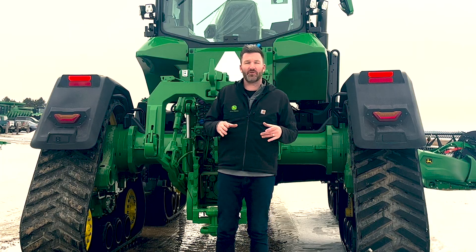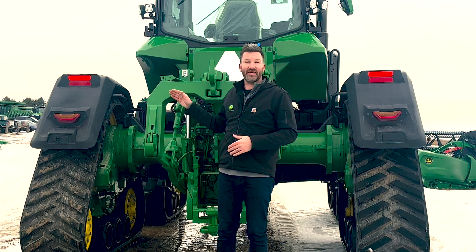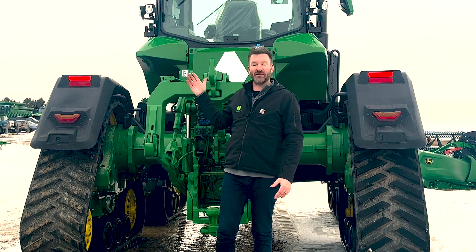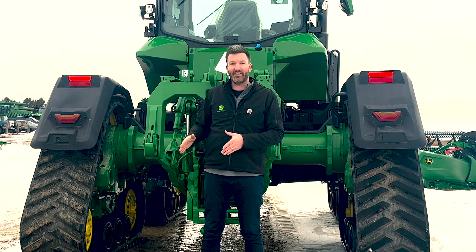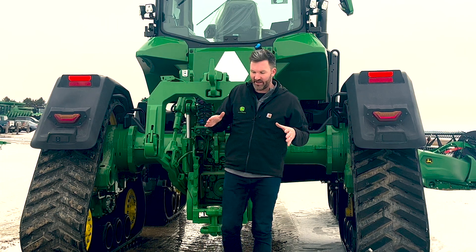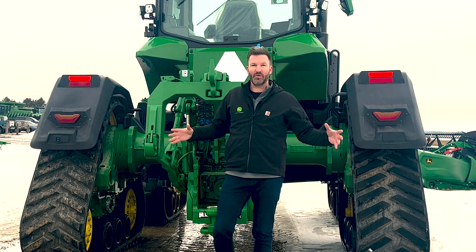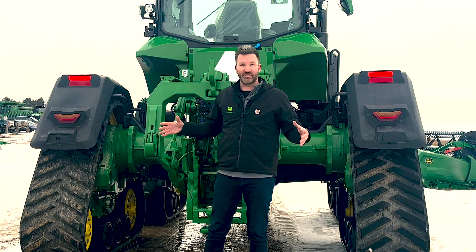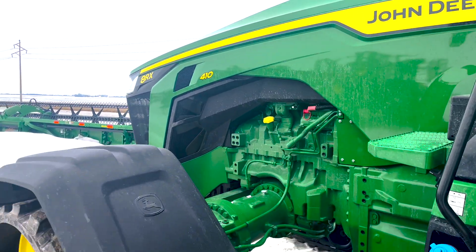As of 2023, the EVT transmission was available just on the 8R 410 series tractors like this 8RX 410, which traditionally didn't have an option for an IVT. It's important to note that they didn't just take the IVT transmission and put electric motors on it — the whole transmission itself was updated and beefed up for higher horsepower applications like the 410.